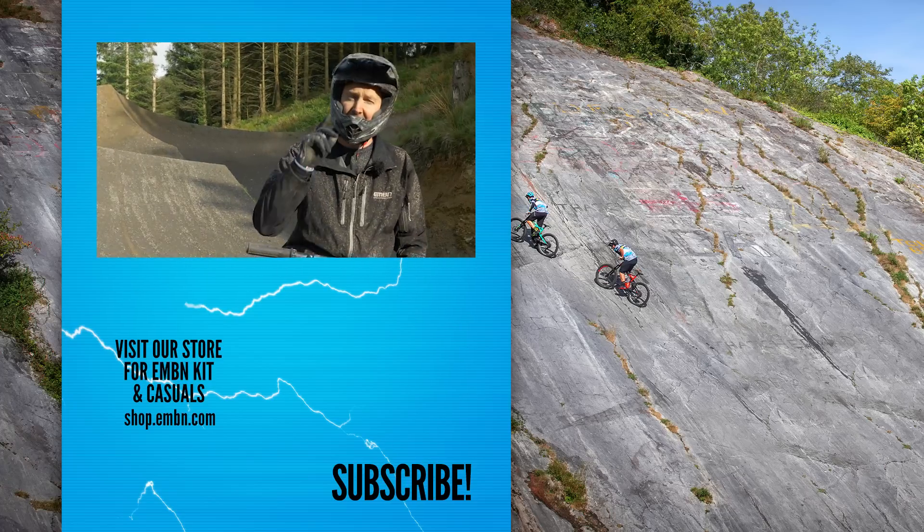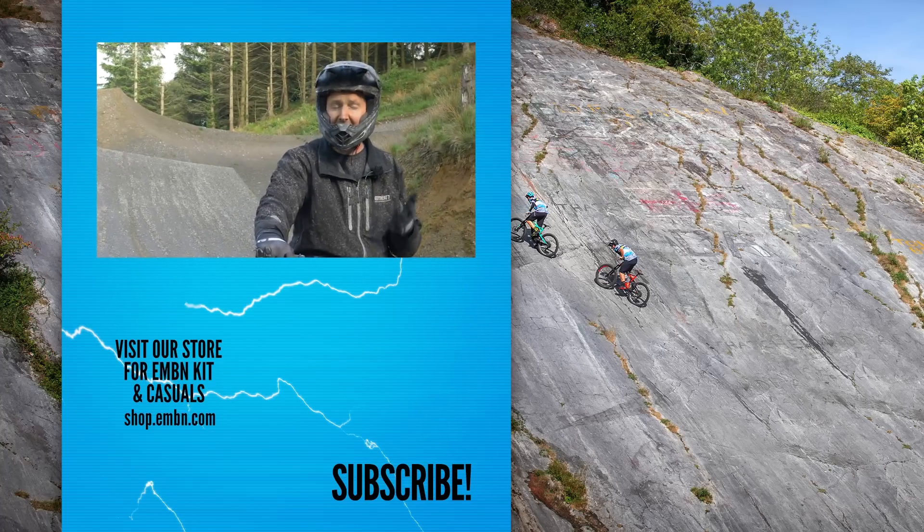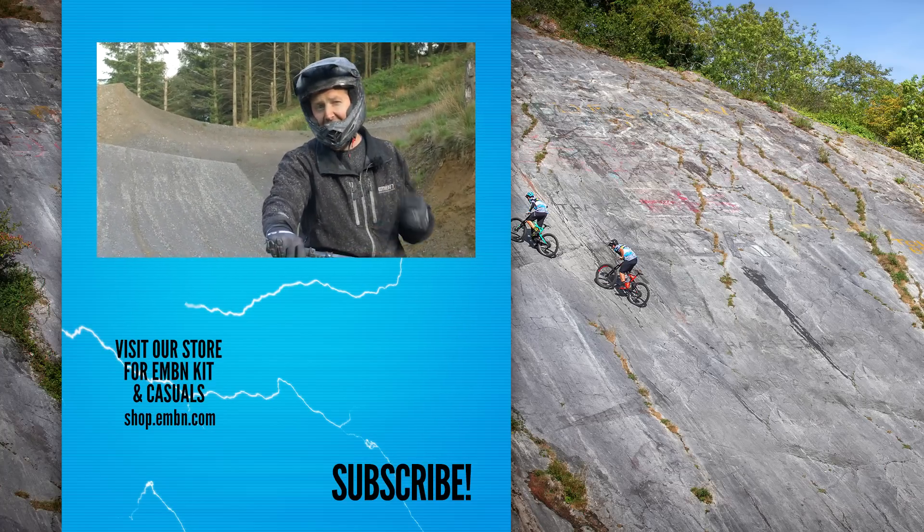So don't let anyone tell you you can't jump an e-bike. Let us know down in the comments about whether you've jumped your e-bike and how you get on with it. Give us a thumbs up if you enjoyed it, and make sure you subscribe to us here on EMBN.